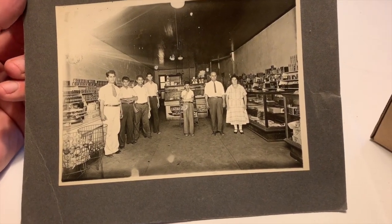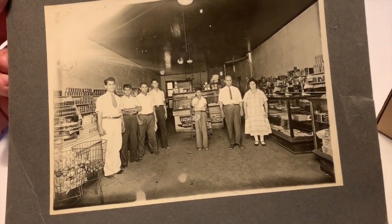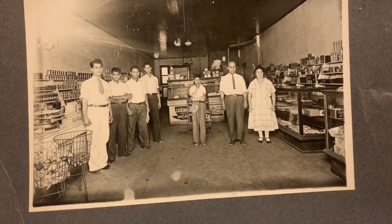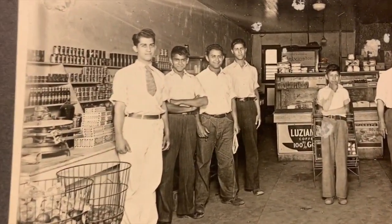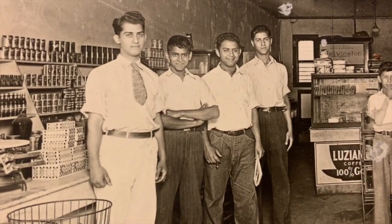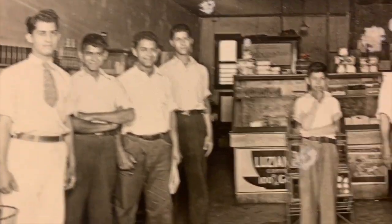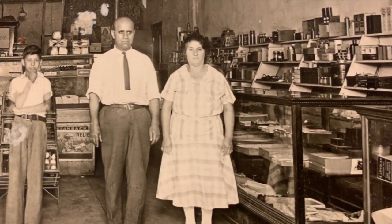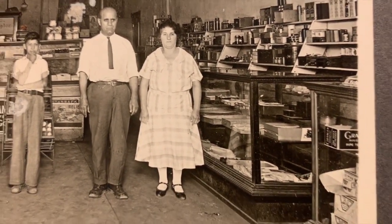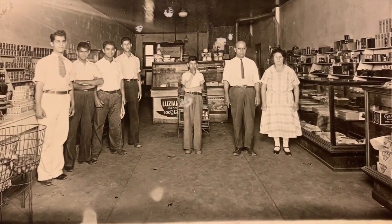One larger photo that I found within the suitcase was this shot of a general store. There's no notation as to where exactly this was, but it's interesting to look at the faces here. I wonder if these folks are related to the man that this box was a part of.